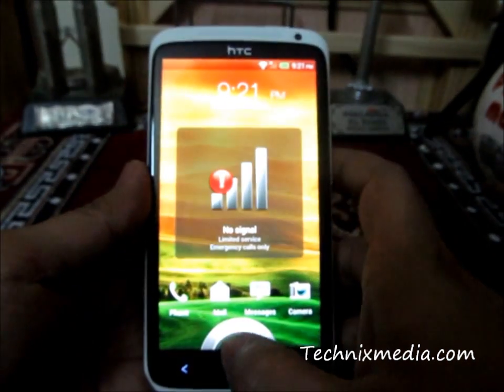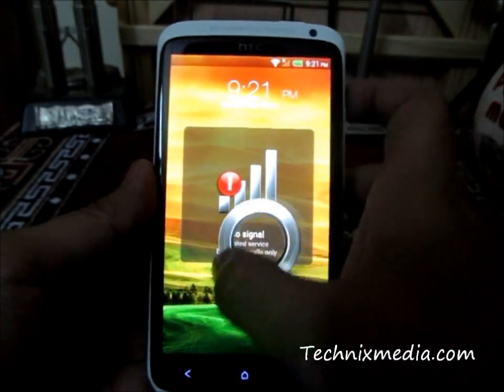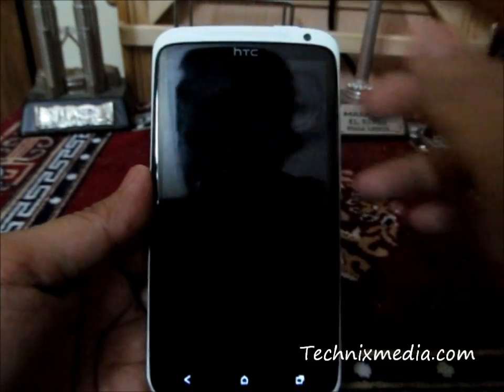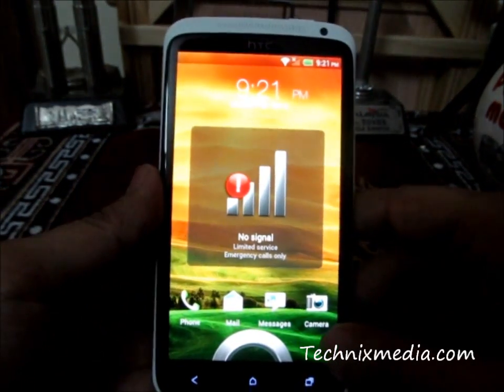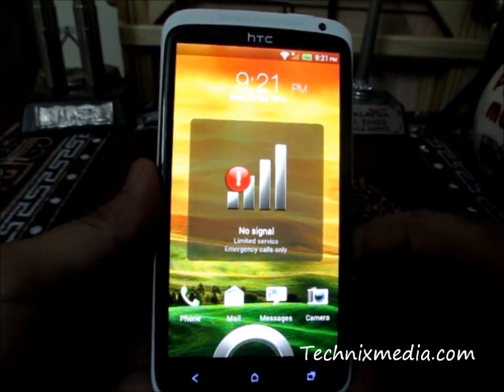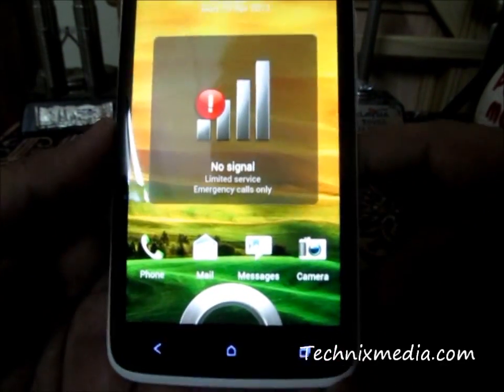First of all, in order to unlock the HTC One X, you need to drag this particular ring from the bottom to anywhere on the screen and it will get unlocked from the lock screen. If you want to open the main applications on the phone, which includes camera, mail, and messages...